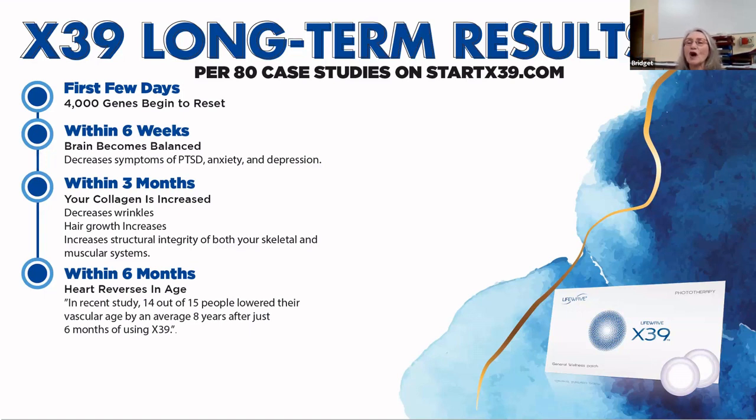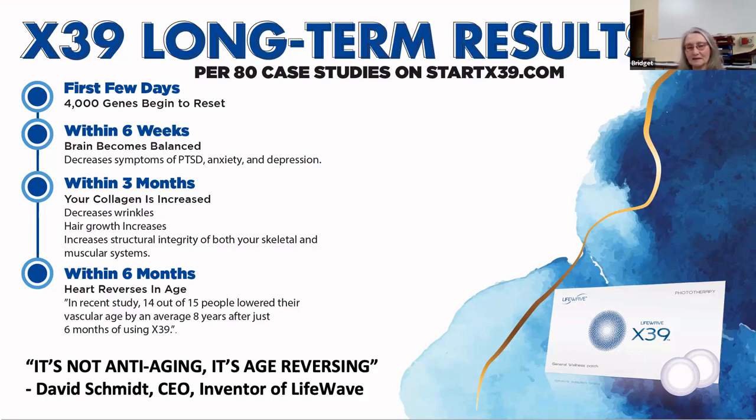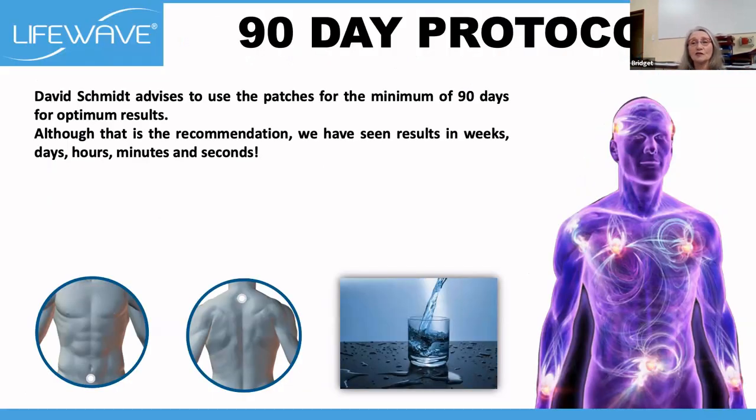Within six months, your heart reverses in age. This was a study where 14 out of 15 people lowered their vascular age by an average of eight years after just six months of using our X39 stem cell product. And Dr. David, our CEO, says this product is not anti-aging — it's age-reversing. He should know. His age is 60, but when they measured his biological age, it is 35. And he said there's no reason why you shouldn't live to be 160.